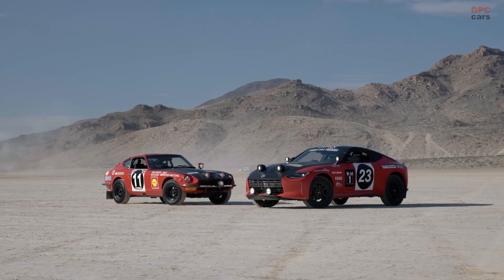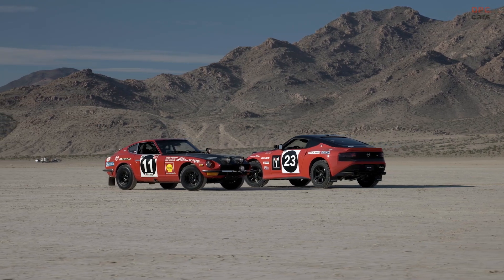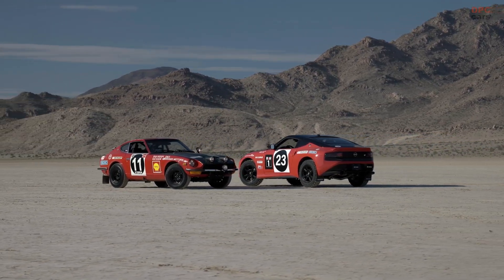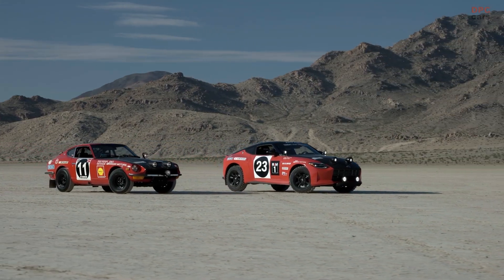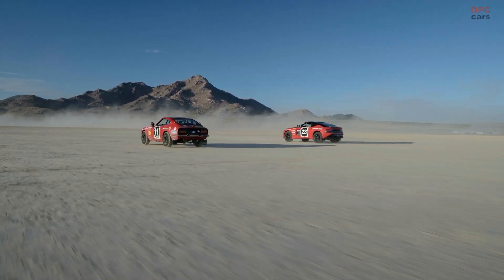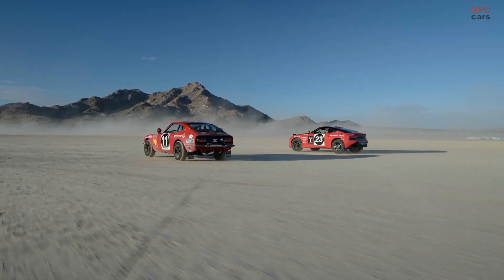The suspension offers adjustability in various components, including the upper control arms, outer tie rod ends, front and rear end links, rear mid links, and rear traction arms, allowing for precise tuning to tackle different terrains. The prototype Nismo Safari wheels, measuring 17 inches in diameter and 7.5 inches in width, are wrapped in robust Yokohama Geolander MTG003 tires.